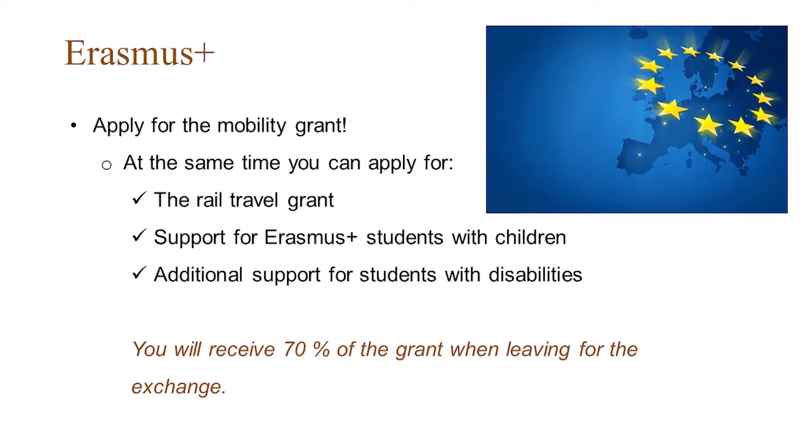Should you be an Erasmus student with children, you are eligible to have extra support for bringing your child or children along. It's the same thing if you should have any disability — you could get extra support from the Erasmus program.